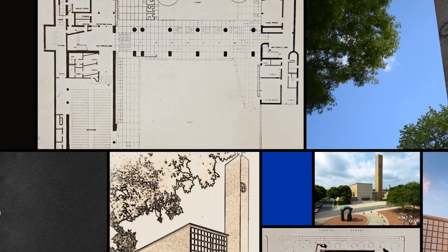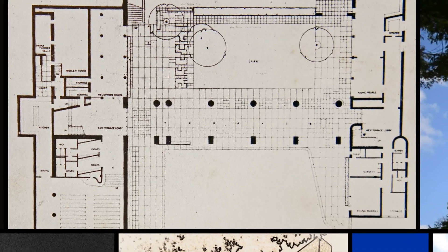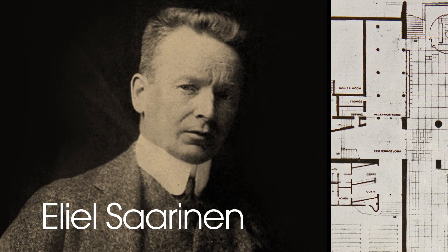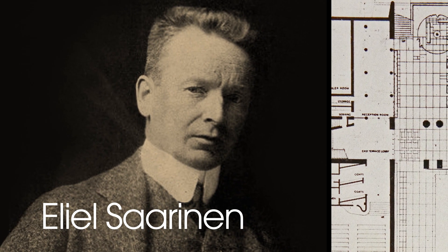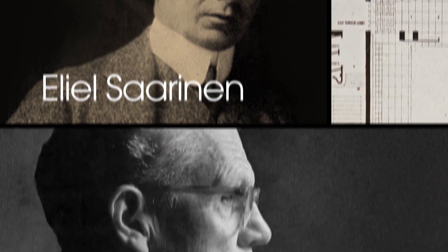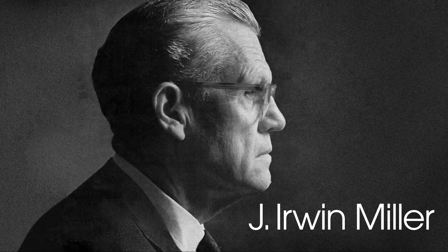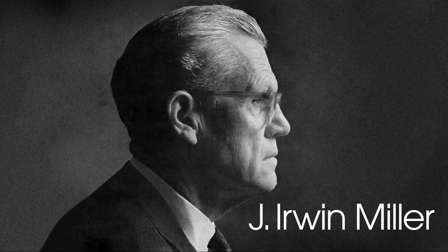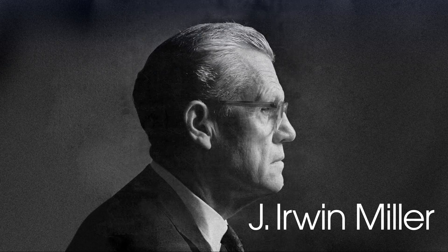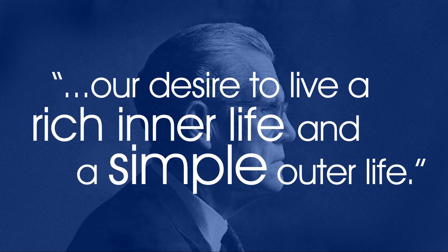In the early 1940s, a local congregation was building a new church and desired a contemporary design. They offered the project to architect and Finnish immigrant Eliel Saarinen. Saarinen declined the job. Then one of the parishioners, J. Erwin Miller, asked for a chance to speak with him. Miller persuaded Saarinen with the challenge that the congregation sought a special architect who could find the right expression for their desire to live both a richer inner life and a simple outer life.